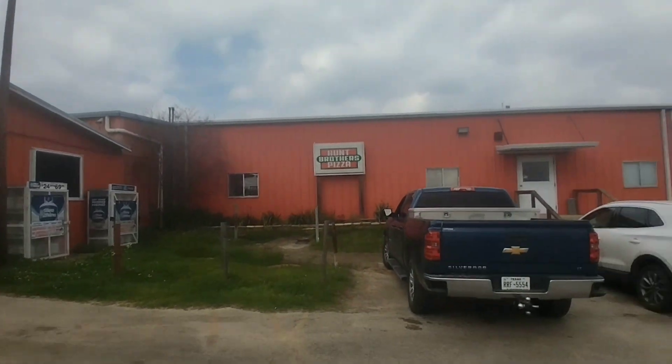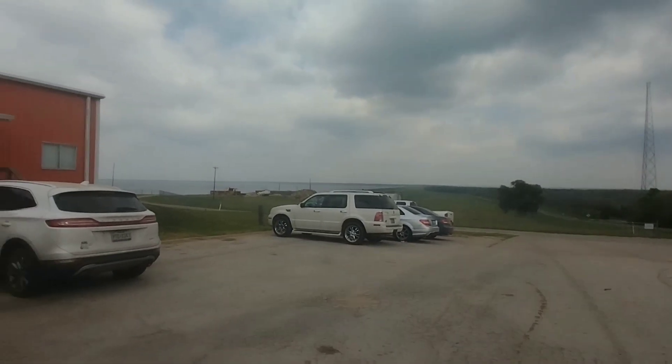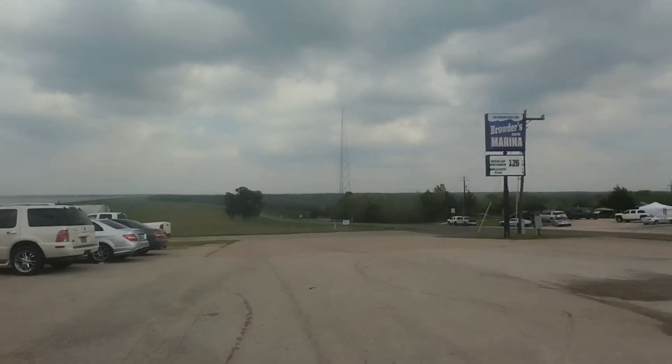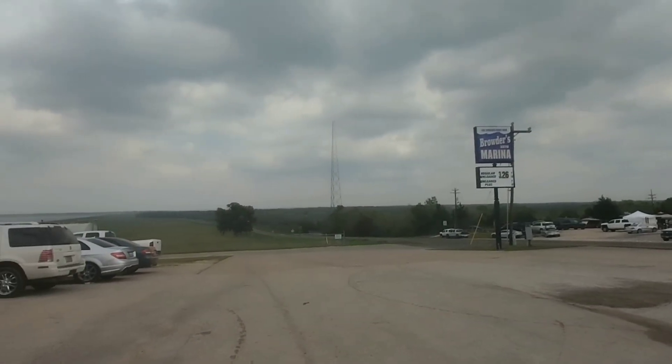The marina is actually on a hill connected to the Trinity River, where the dam is located — right behind this. A lot of trees. It's a very beautiful scenery here.